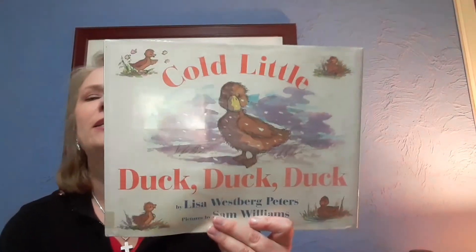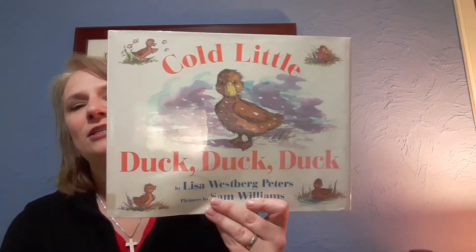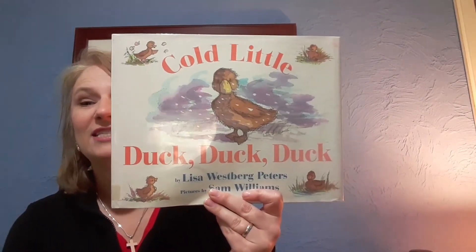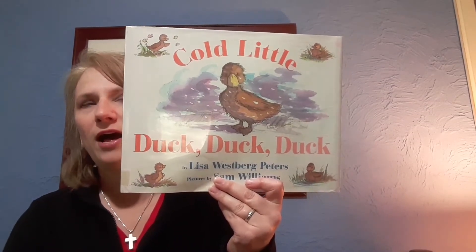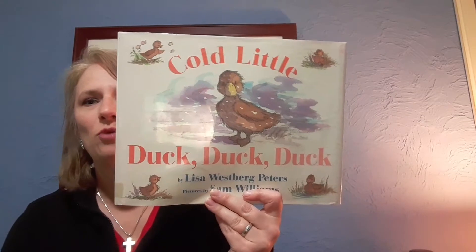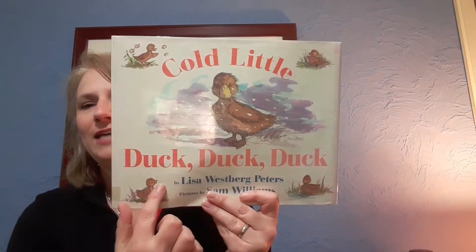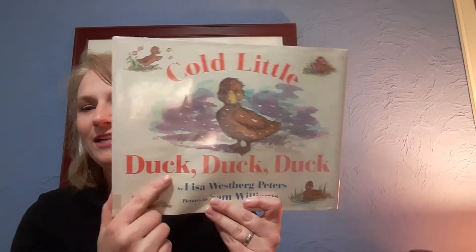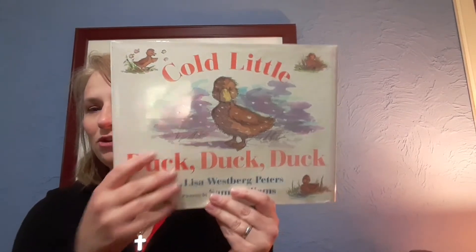Sometimes spring is slow and things are still snowy or icy. The thing I need you to help me with is to say some of these words — they're fun words. I'll say a certain word more than once, like in this title: 'Cold Little Duck Duck Duck.' I'd love it if you would go ahead and say 'duck duck duck' with me. So let's get started — cold little duck duck duck!